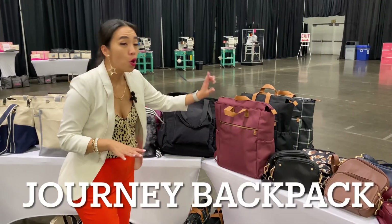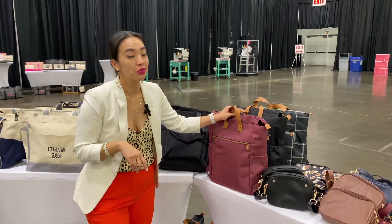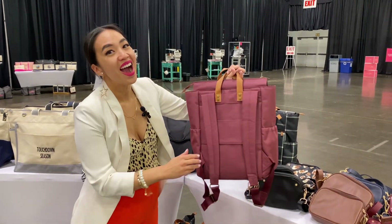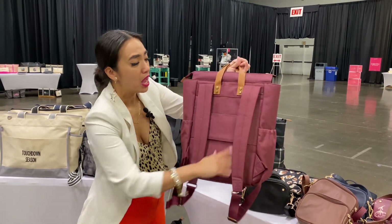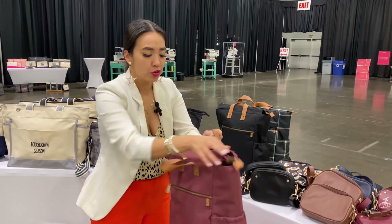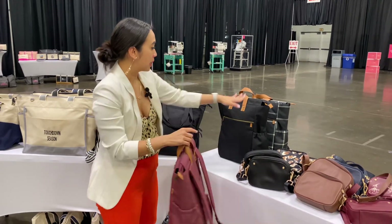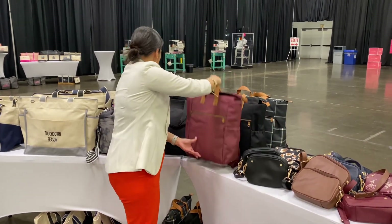We're bringing back the journey backpacks! The journey backpack is back — and now it has a sleeve. I want to say this one's a more durable material than the first one. So if you love a backpack, it comes back in black and a nice burgundy.